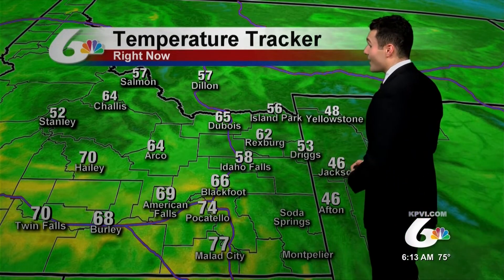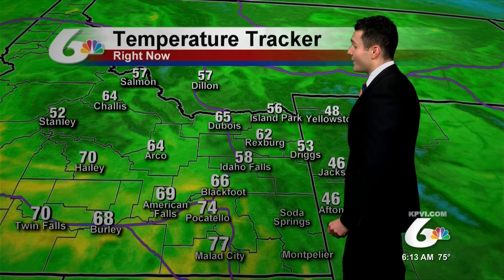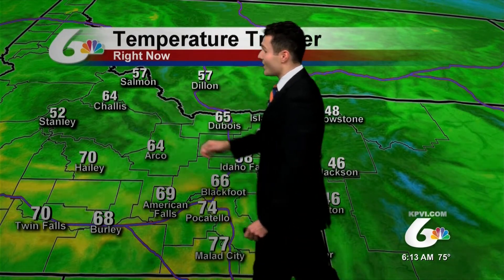Temperatures right now are pretty mild. It's 46 degrees right now in Jackson, 66 degrees in Blackfoot, and 74 degrees in Pocatello. Even across the central mountains, we are seeing a mixture of temperatures in the 50s and 60s.